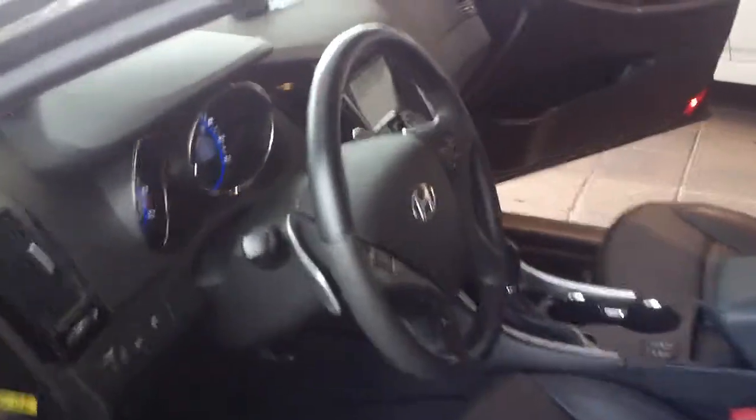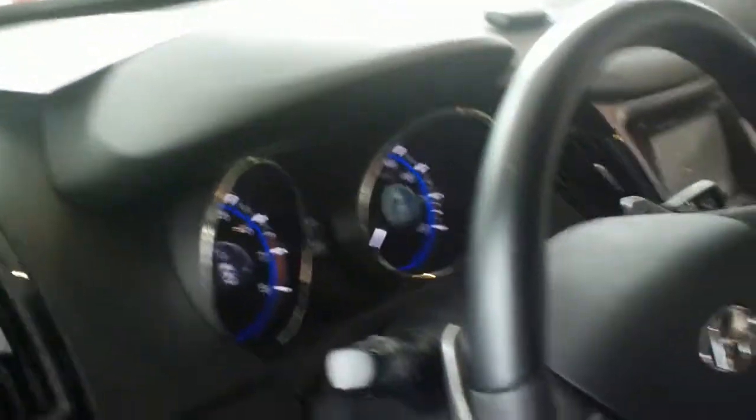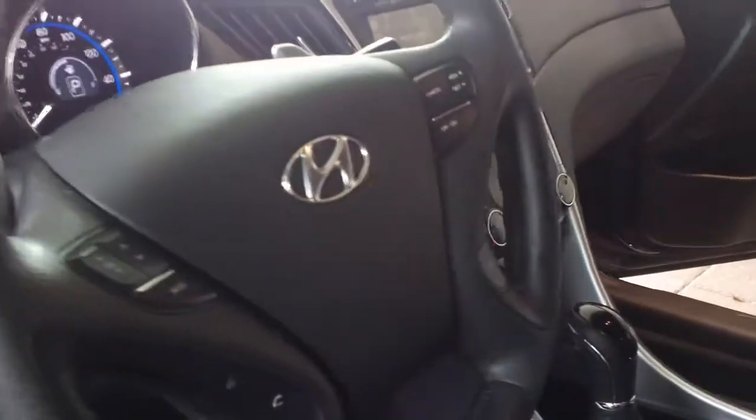It does have paddle shifters, heated seats, navigation — all the bells and whistles that come with the limited vehicle. And as you can see, the seats are very clean.